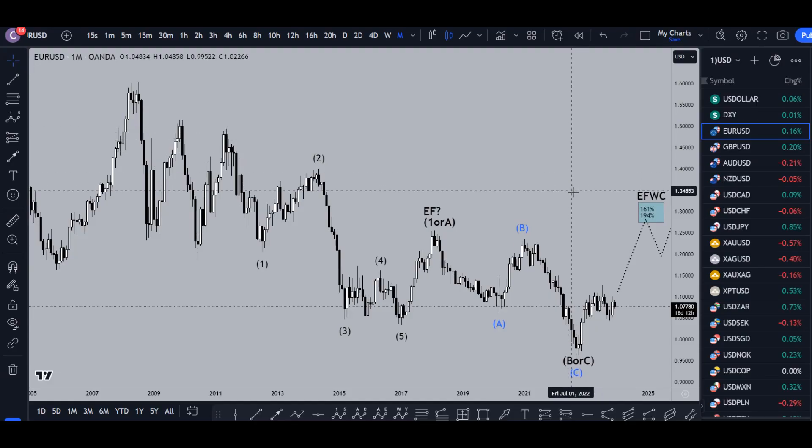Hello Traders! Pimp Collective here. Today is Monday December 11th and I'm going to be analyzing the euro US dollar starting on the monthly working my way down to that one hour time frame.